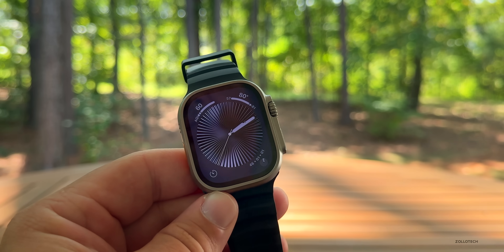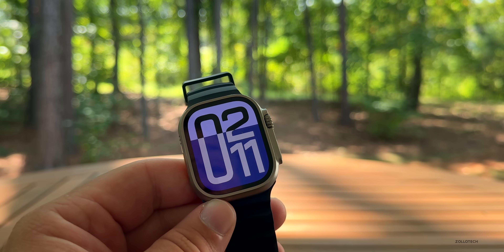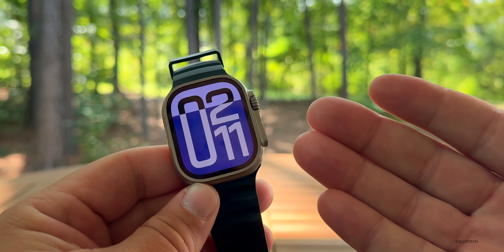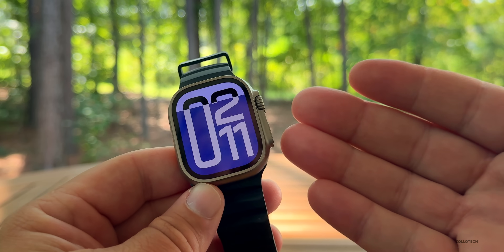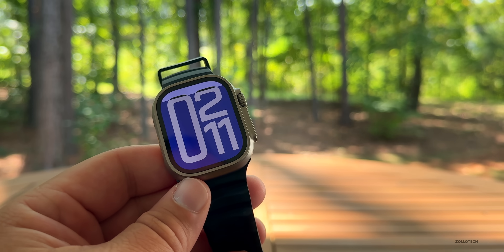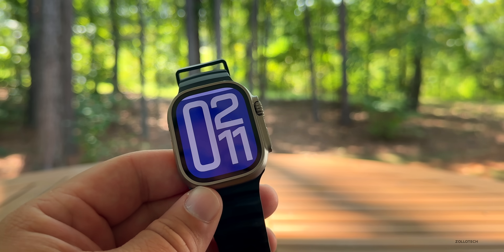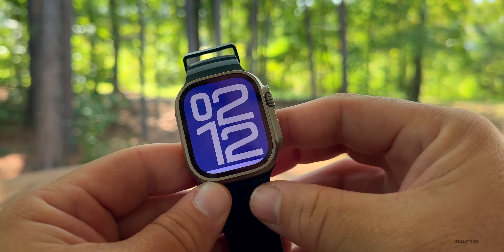If you're wondering whether you should install WatchOS 11 RC right now, you definitely could. But if you do have issues, you'll have to bring it to Apple for them to reset it back to WatchOS 10. It's going to release to the public in about a week, but if you want to install it now, this should be the final version. Either way, it seems to be pretty stable without many issues. The Flux watch face looks quite nice — it starts over again with a new color.